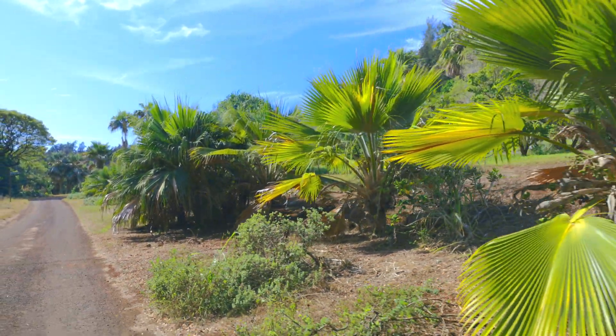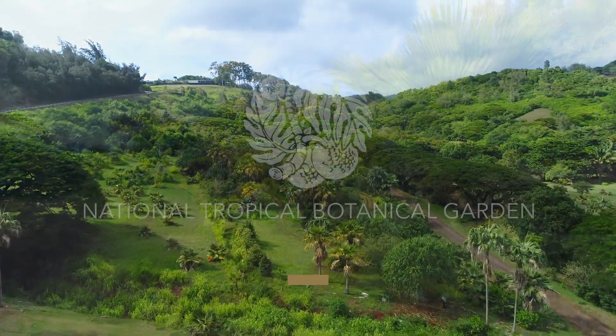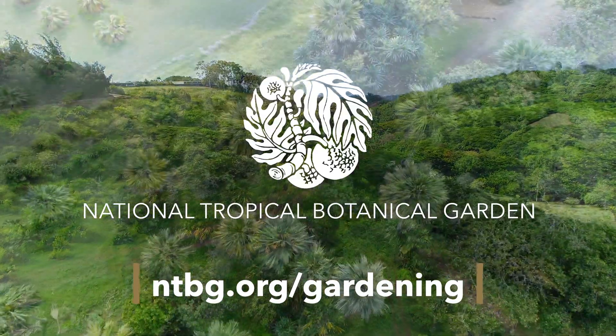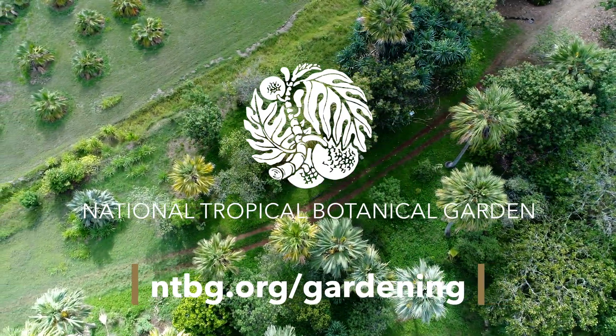Want to be a good neighbor to Hawaii's native species? Learn more about gardening with native plants at ntbg.org/gardening and do your part to save plants today.